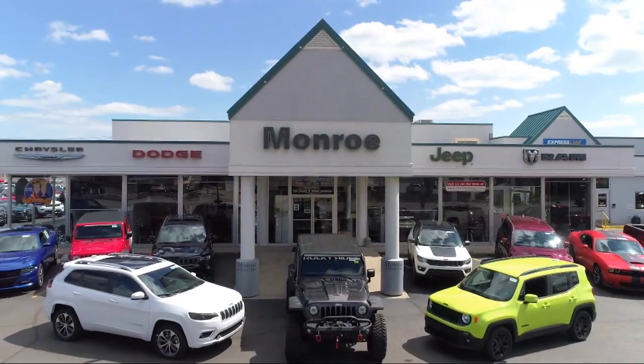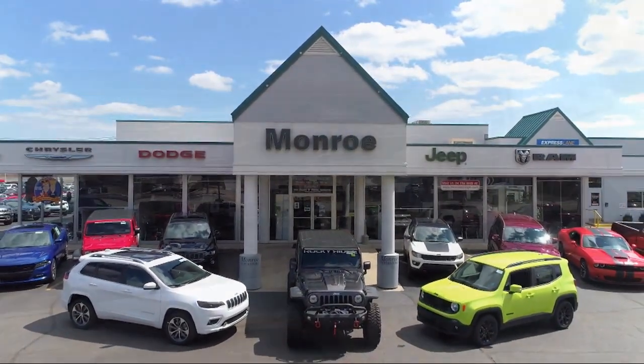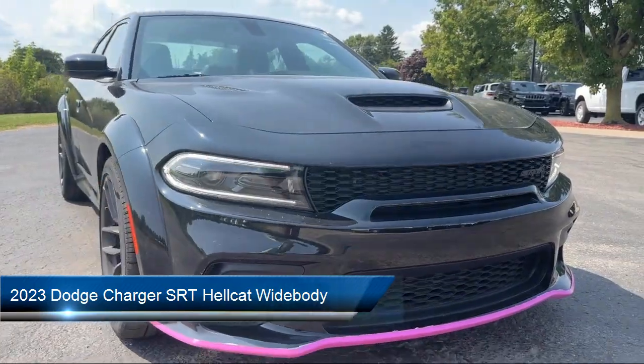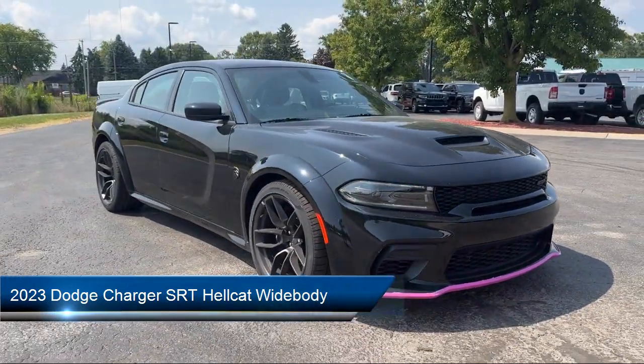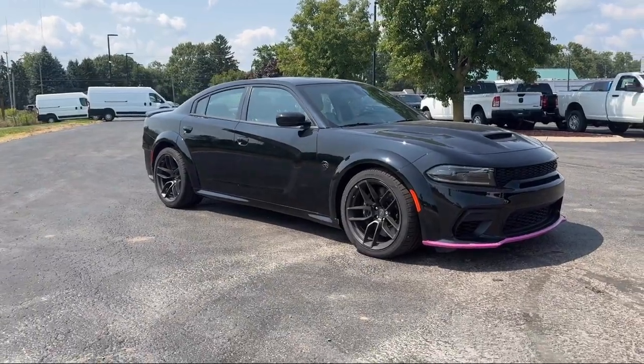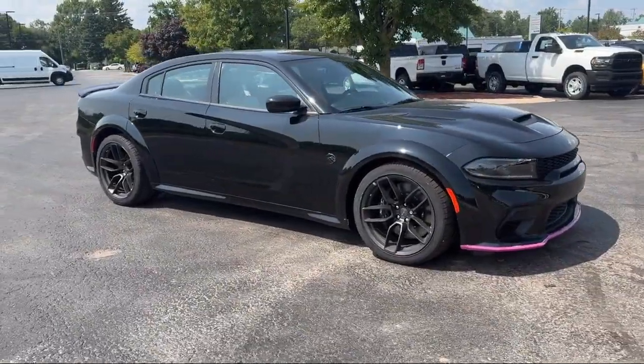Welcome to Monroe Dodge Chrysler Jeep Ram Superstore. Here's a look at one of our great vehicles for sale. It comes equipped with a clean Carfax, Harman Kardon Audio System, leather interior, power sunroof, and Harman Kardon GreenEdge Amp.